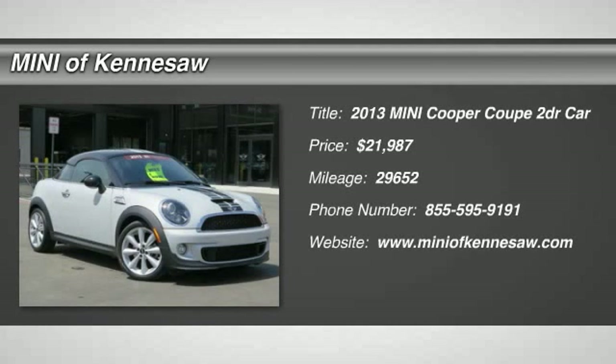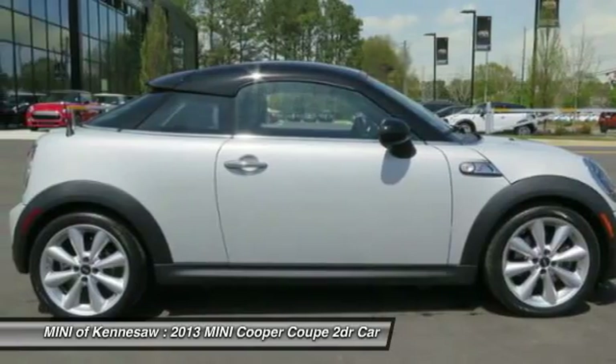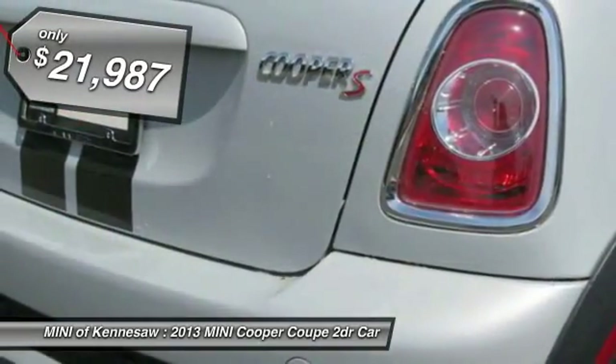The 2013 Mini Cooper. Agile handling and quick, precise steering make the Mini Cooper lots of fun to drive. The cabin is roomy with plenty of front legroom and is priced below $25,000.